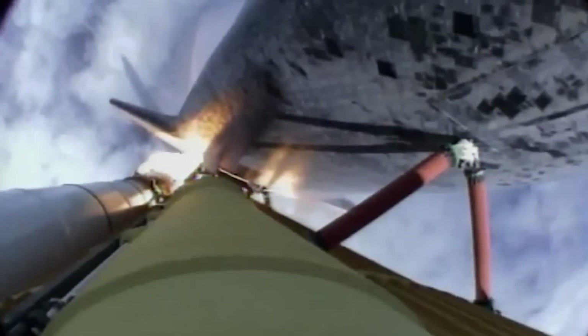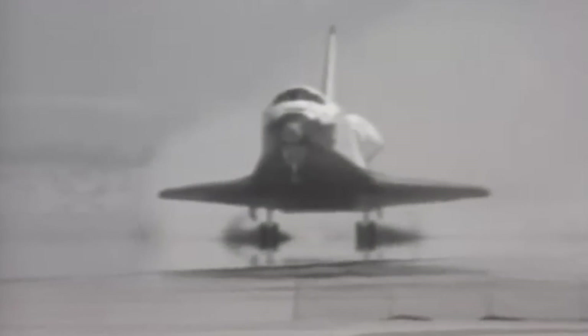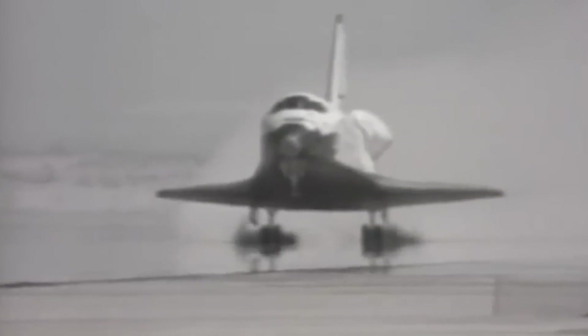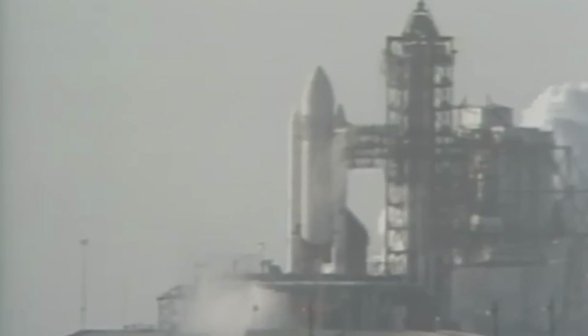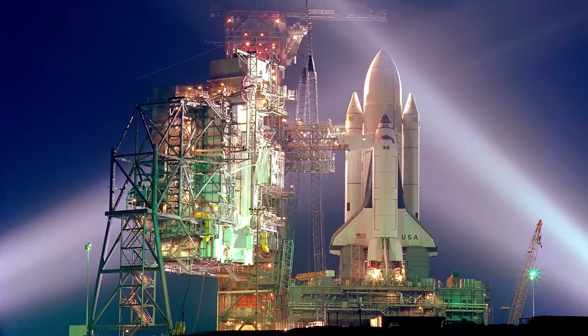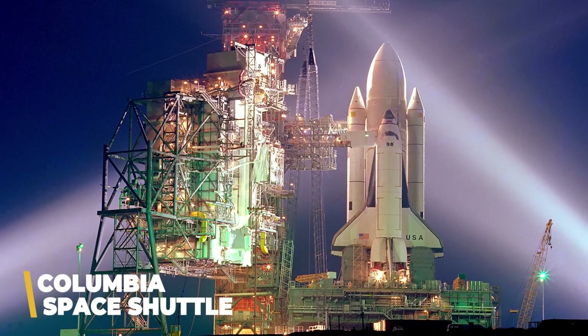Not only would this vehicle need to be able to escape the Earth's atmosphere, but it would also need to be capable of maneuvering whilst traveling through the vacuum of space. Then, of course, at the end of its mission, it would have to return to Earth — and on top of all that, it would have to be able to repeat this whole thing many, many times. Launched on the 12th of April 1981, the Columbia space shuttle was just such a craft.